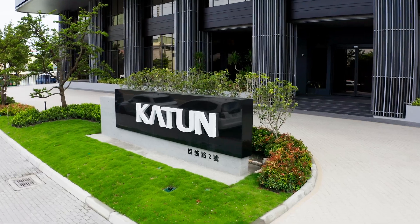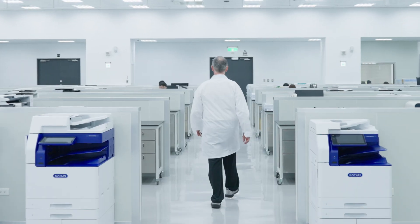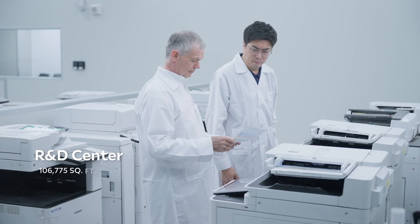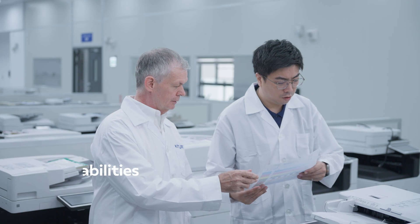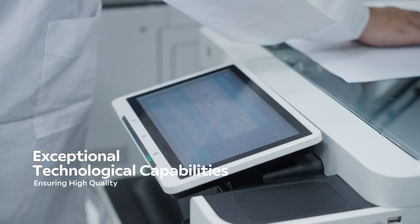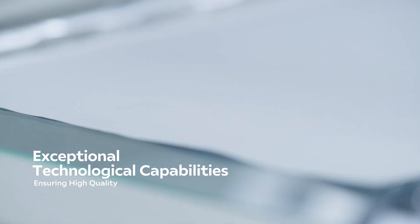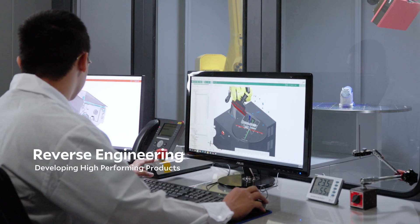Katon provides high-quality imaging products rigorously tested in our advanced facilities in Taiwan using our unique proprietary and industry standard protocols. Our state-of-the-art laboratory, the Innovation Hub, demonstrates our technological expertise with precise instrumentation and environmental simulations, ensuring our products provide superior and consistent performance for customers across the globe.